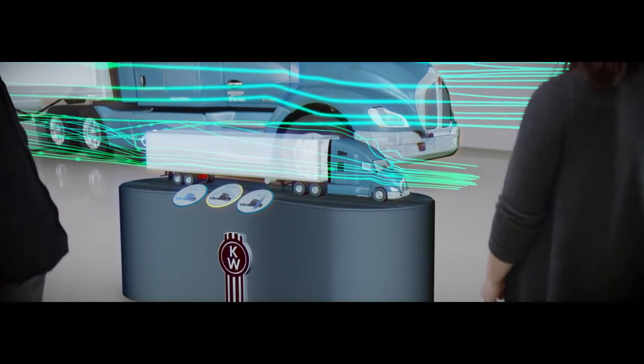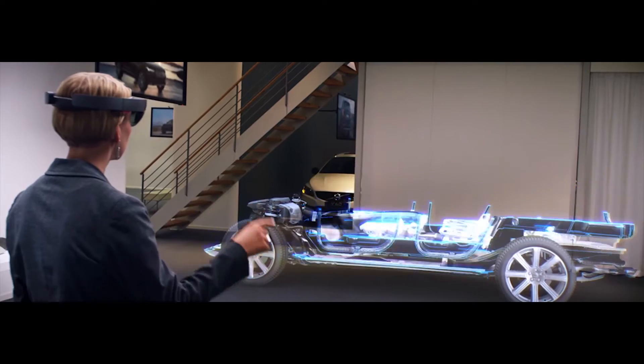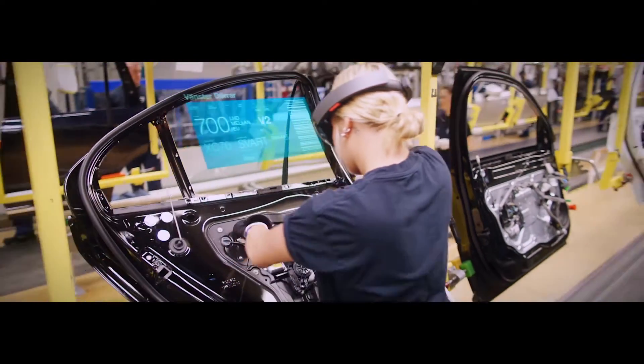Which ultimately allowed us to pour digital assets over the real world so that humans can essentially be empowered to do things in brand new ways.